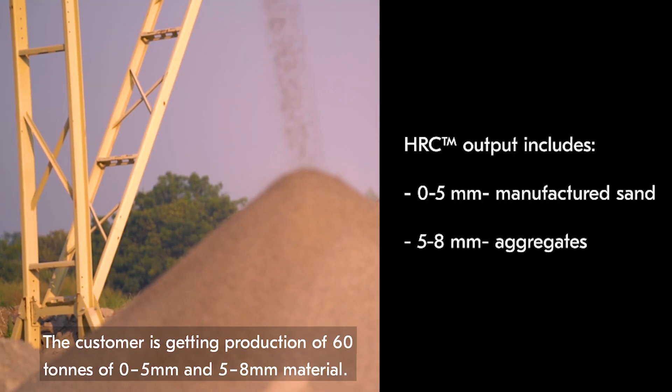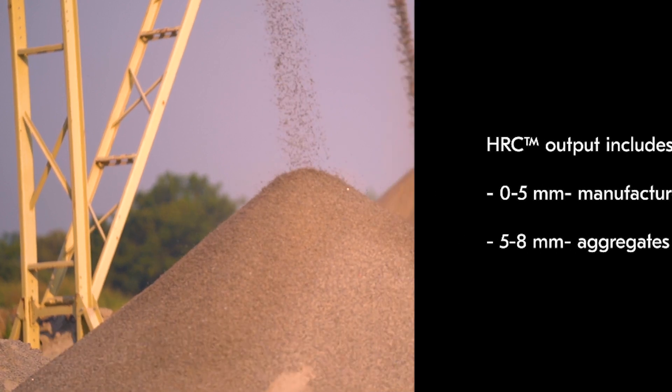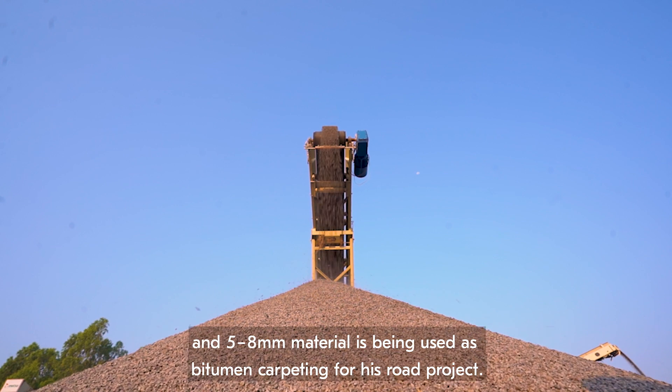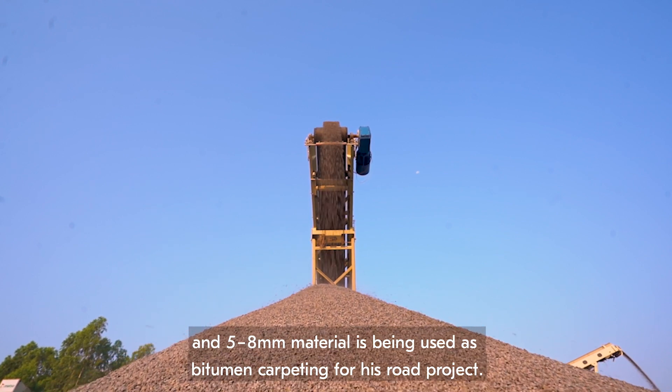The customer is getting production of 60 tons — 0.5 and 5 to 8 grades. The 0.5 is used as manufactured sand without washing, and the 5 to 8 material is used for bitumen carpeting for road projects.